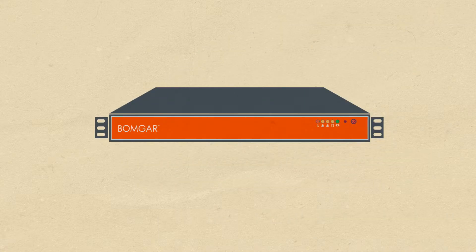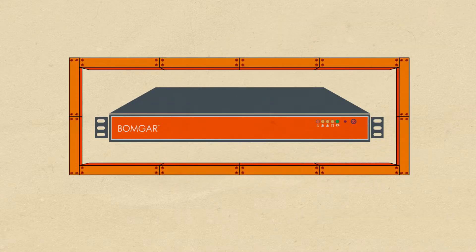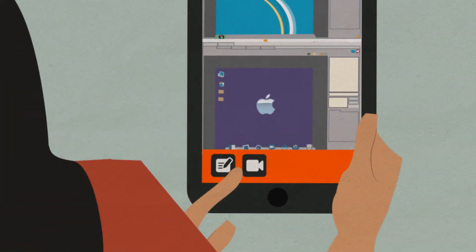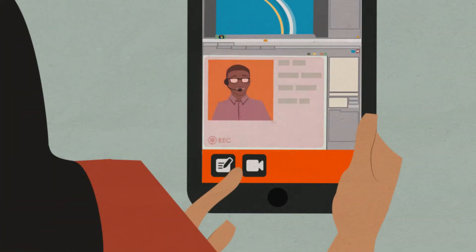And it does so securely. Your sensitive data never leaves your physical or virtual appliance. Bomgar also creates logs, reports, and even video recording, so you can see who connected to what system and what they did while connected.